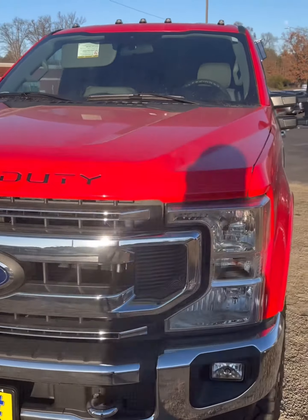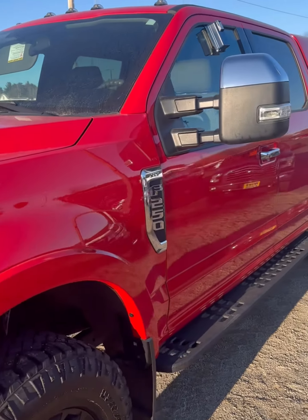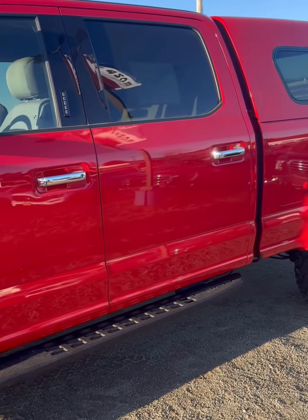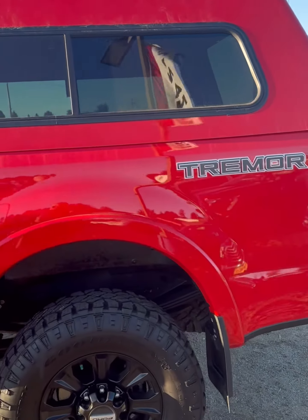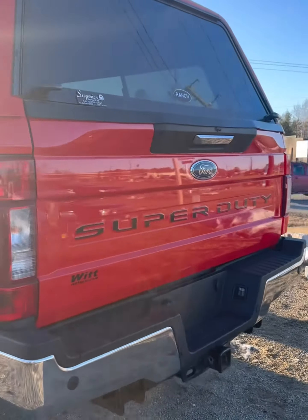Introducing the 2020 Ford F-250, equipped with a 7.3-liter V8 engine and enhanced with the Tremor package. With 430 horsepower and 475 foot-pounds of torque, this beast is ready to conquer any terrain, any challenge.